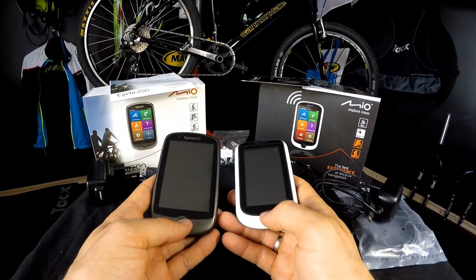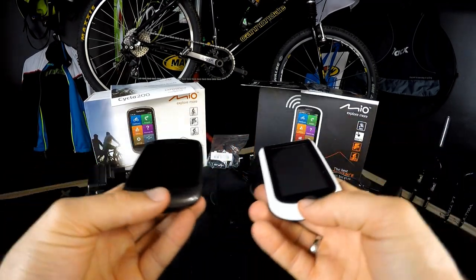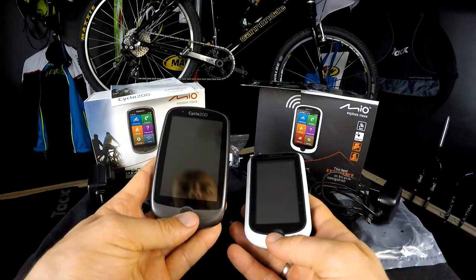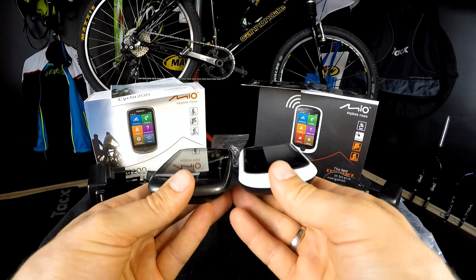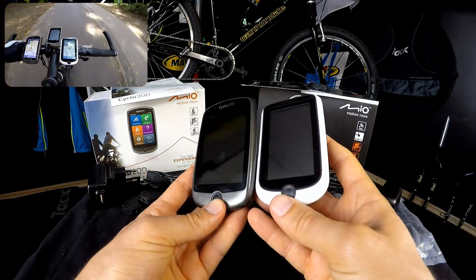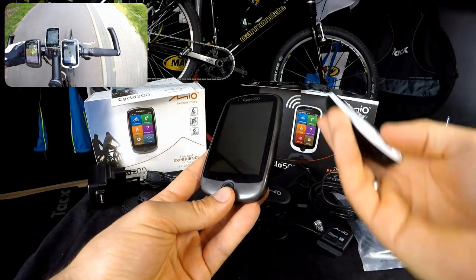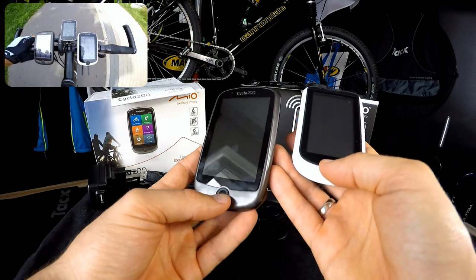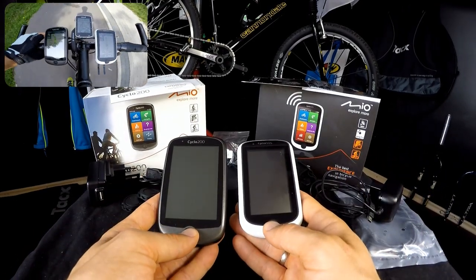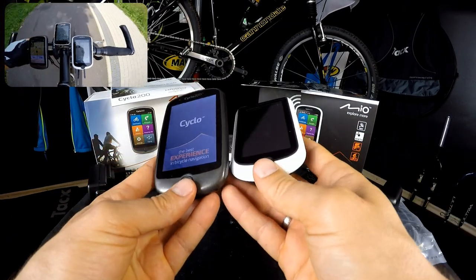Before I switch those on, I already showed you on my unboxing and features overview episode that the screen of Cyclo 200 is brighter. You can see the difference between those screens — this one is very bright, and when it's off this one is like dark green or brownish, so there must be a different kind of screen.